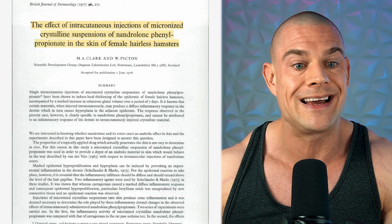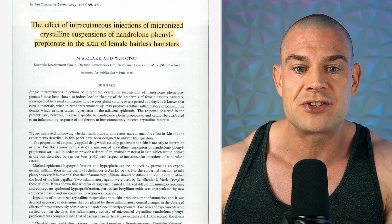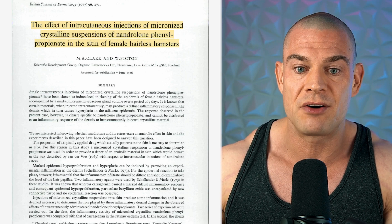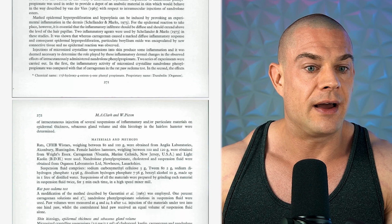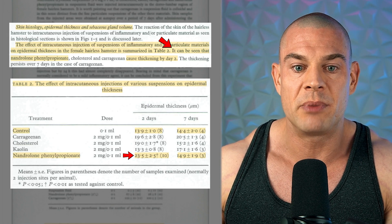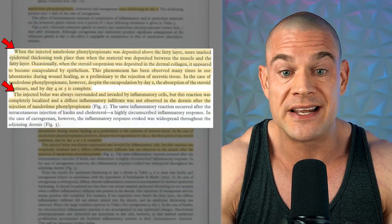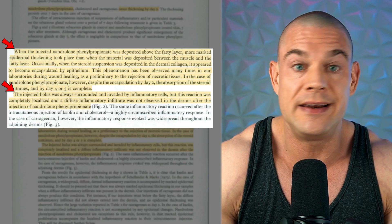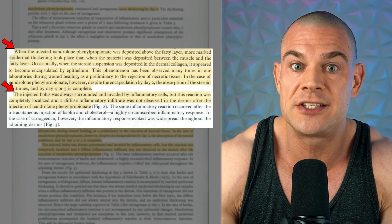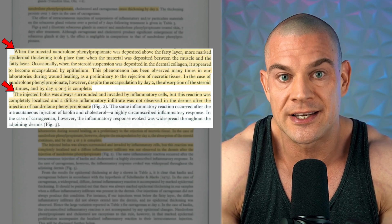The last study I want to highlight is performed by Clark et al., published in March 1977 — a long time ago. It examined the effects of intracutaneous injections of micronized crystalline suspensions of nandrolone phenylpropionate in the skin of female hairless hamsters. This study shows that nandrolone phenylpropionate thickens the skin two days following intracutaneous administration, but skin thickness recovers back to baseline seven days after the injection. The researchers specifically mentioned in the discussion that the thickening of the skin is mostly an inflammatory or encapsulation response, not a long-lasting effect of the nandrolone injections in the intracutaneous space.